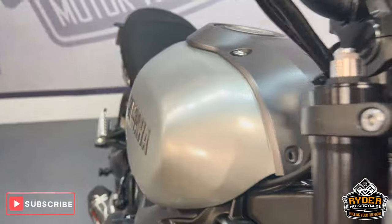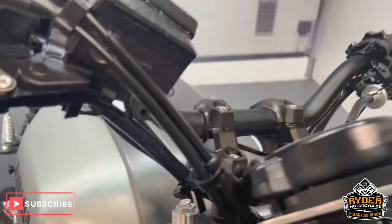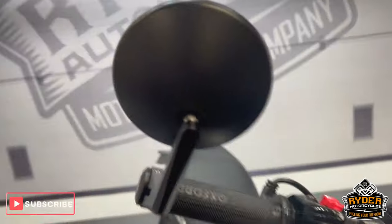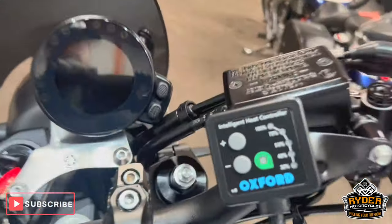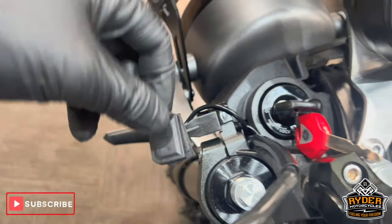Around the front, there are a few little stone chips that you can see — nothing unexpected with the mileage. Of course we've got bar risers on there, aftermarket levers, along with the bar end mirrors, which do have a couple of tiny little marks in places. Of course we've got the heated grips, and all the dash does as it should. We've also got the USB power socket there.